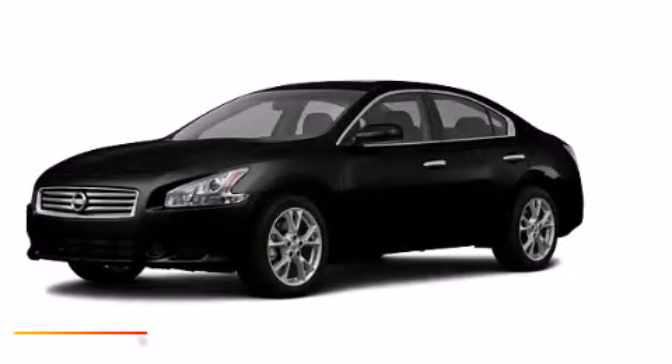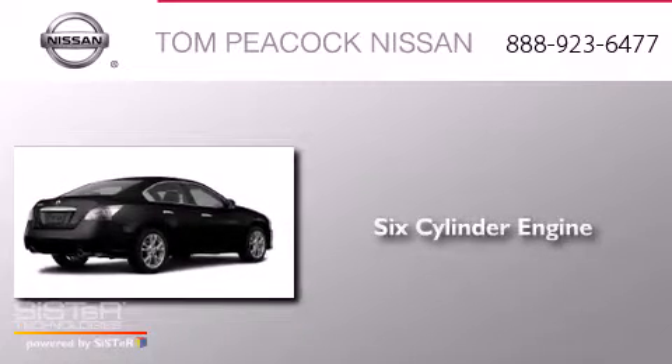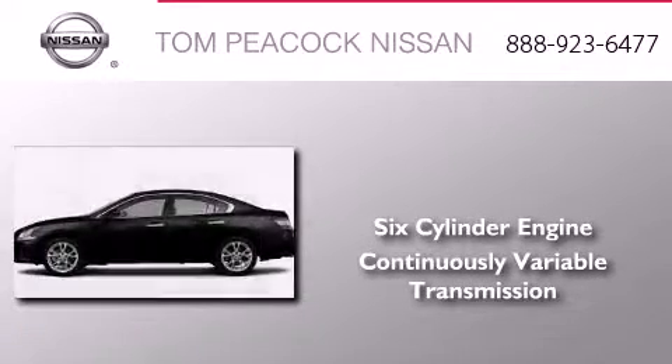This is a brand-new 2013 Nissan Maxima. It features a six-cylinder engine and a continuous variable transmission.